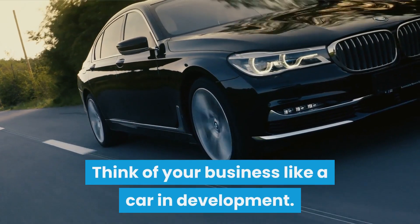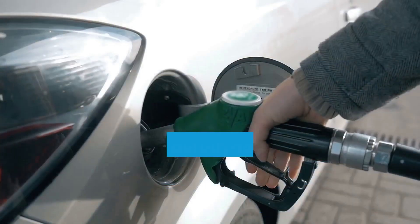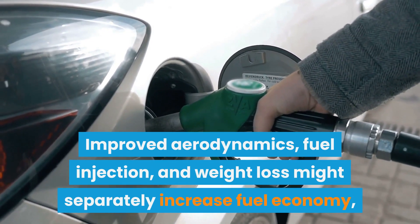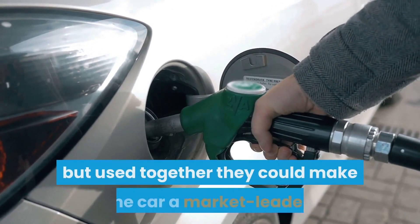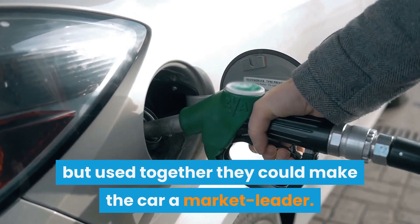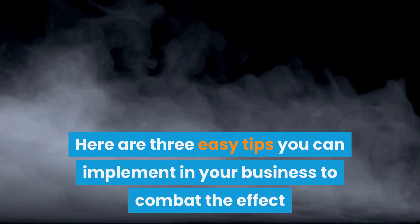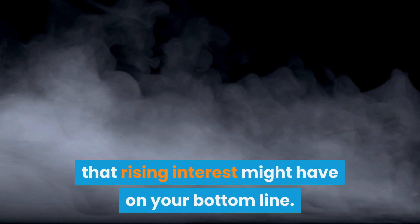Think of your business like a car in development. Improved aerodynamics, fuel injection, and weight loss might separately increase fuel economy, but used together they could make the car a market leader. Here are three easy tips you can implement in your business to combat the effect that rising interest might have on your bottom line.